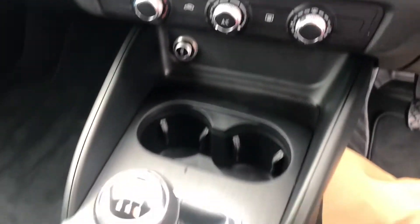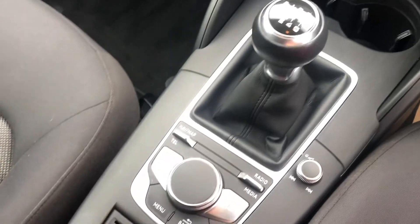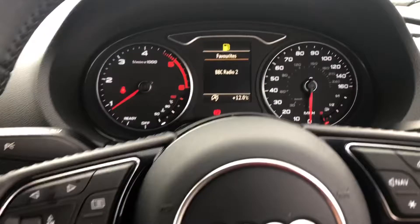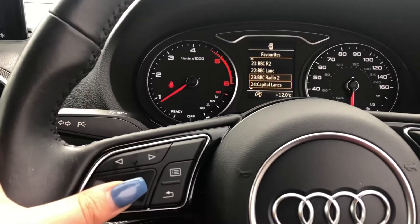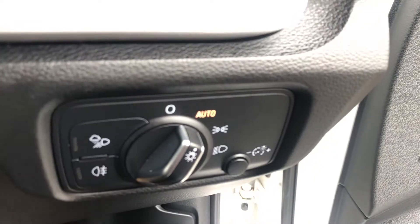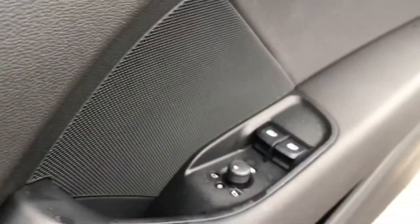We have the air conditioning and the 6-speed gearbox as well as electromechanical parking brake. We have the cockpit controlled by Audi's multifunctional steering wheel, automatic lights as well as electric windows and the electric door mirror controls.